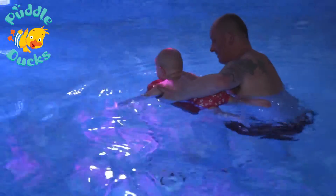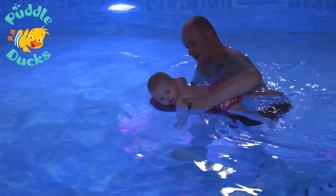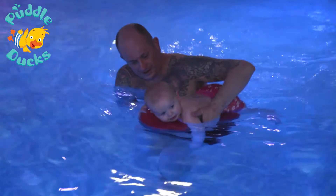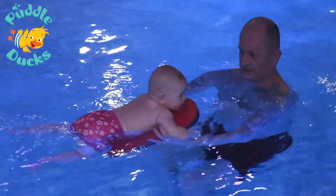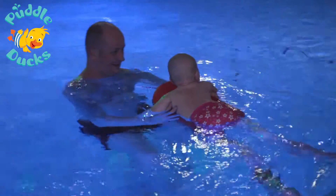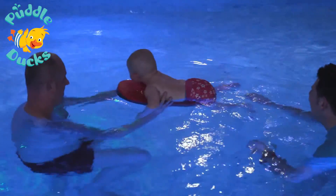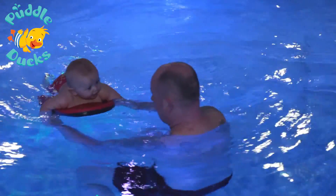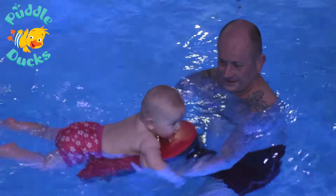Children can be moved around the pool, and parents can either support from the side with one arm coming over the top of the child in a nice secure position, or when children become more comfortable in supporting themselves, parents can move to the front. That's a lovely position for the child, as it's a great bonding activity — they can see mum or dad in front of them, and it will often encourage little ones to kick their legs too, as they're really keen to get to mummy or daddy.